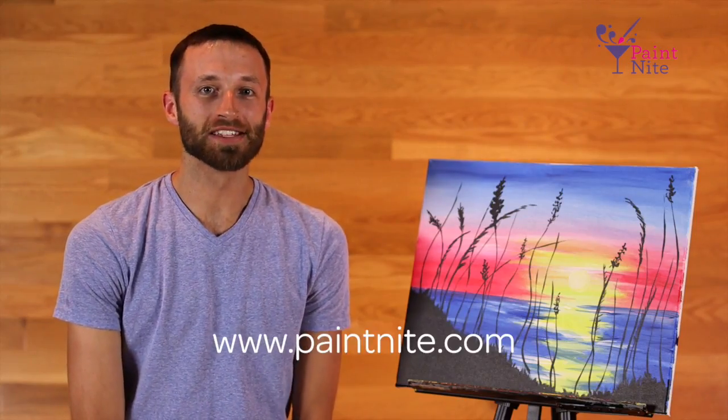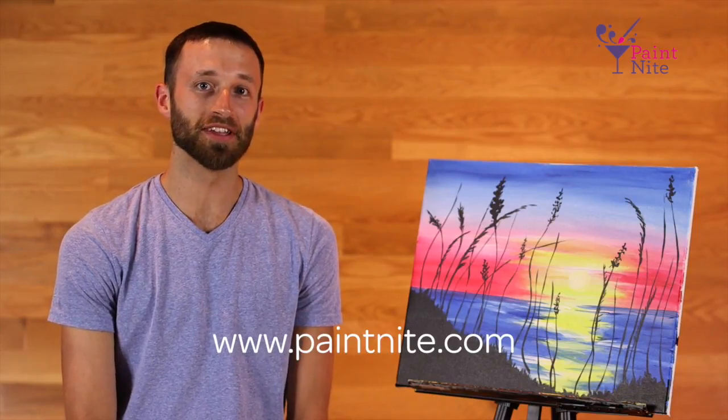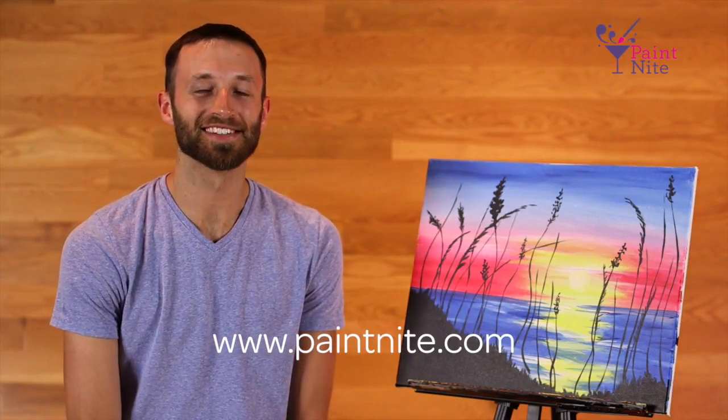That wraps up our featured paintings for July. Be sure to check them out at paintnite.com and let us know what you think by commenting below. See you next month.